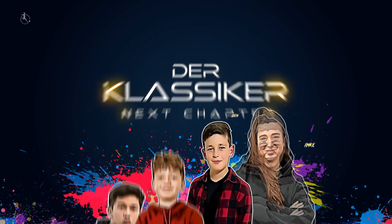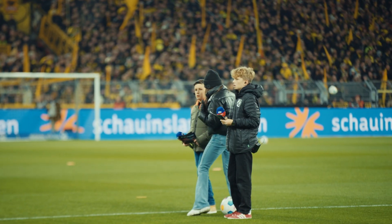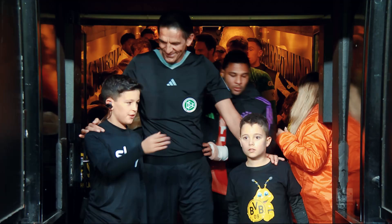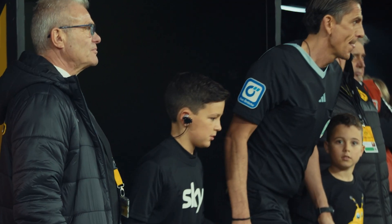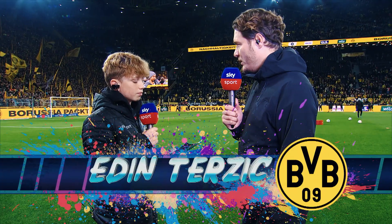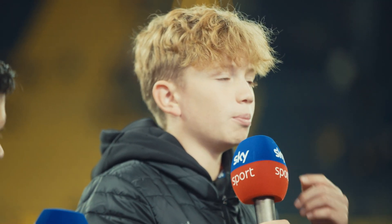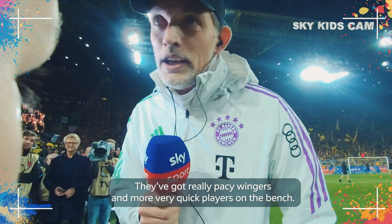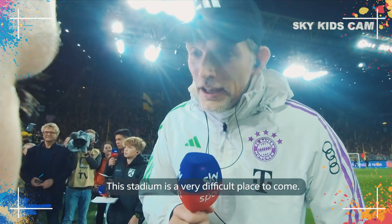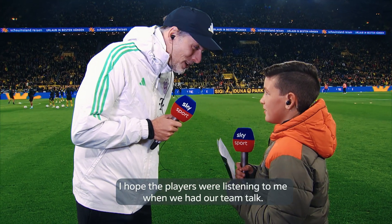The next generation. Sky Deutschland showcased child reporters in a live broadcast, tailor-made for the younger target audience. The kids delivered exciting insights in a 45-minute preview as well as during and after the game, with interesting guests and interviews with the stars. Very fast and dangerous players, and the stadium is a dangerous stadium. I hope the players listened to me when we did the discussions.